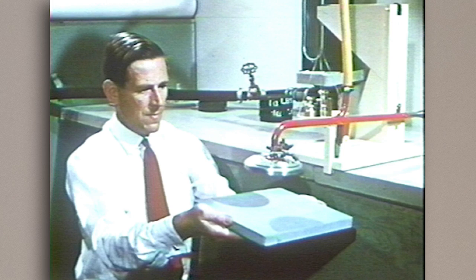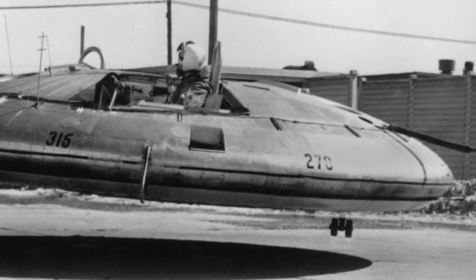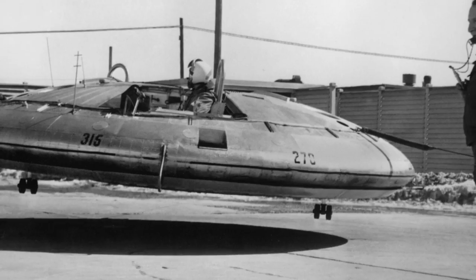The man behind the ill-fated Swallow, John Frost, moved to Canada not long after he completed the initial design work in 1947, and here he would continue to work on some very interesting designs, which included the UFO-like Avrocar. But that's a story for another day.